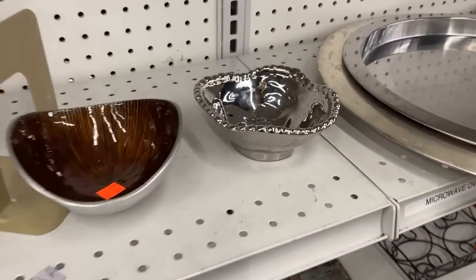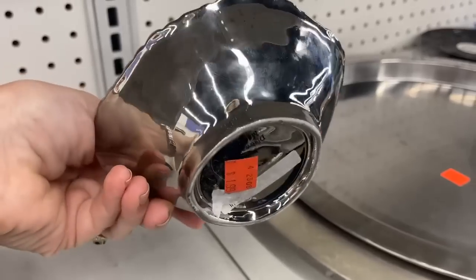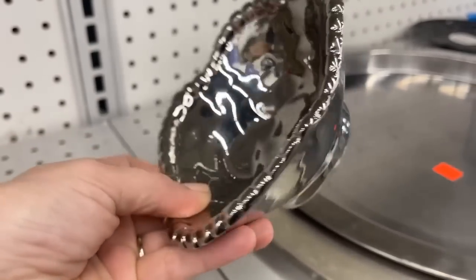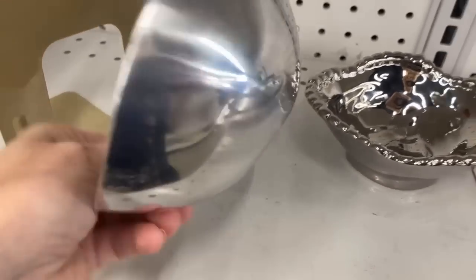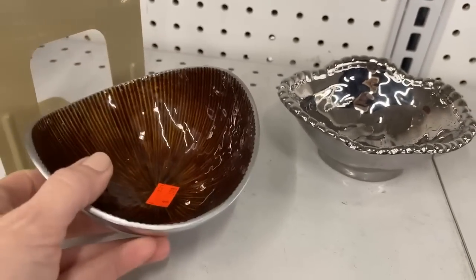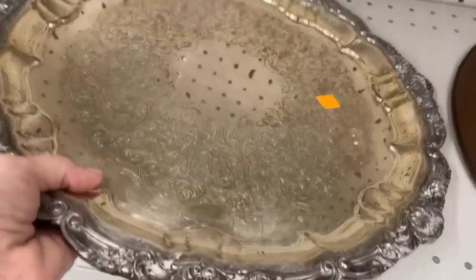Some metalware today — this is actually ceramic, made to look like metal, and it's a company I've purchased from before. $1.99, and I think that's a good deal — it would be at least $15 retail. And this one is metal: great for entertaining, and I'm liking that brown color, great for fall. Silver trays are handy — you can use them for serving drinks or as the base of a centerpiece, so many different uses.